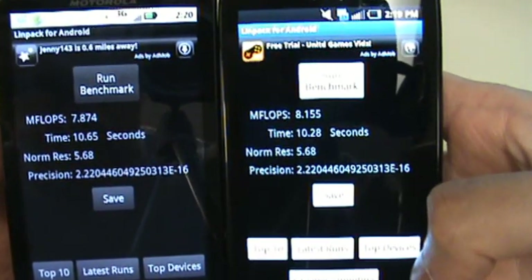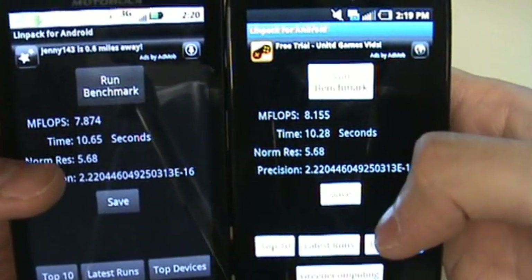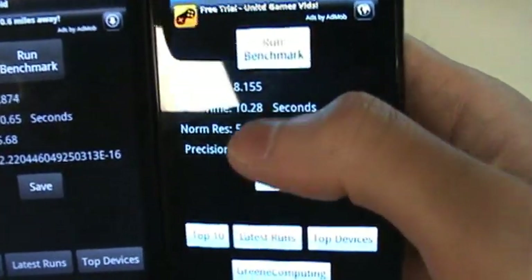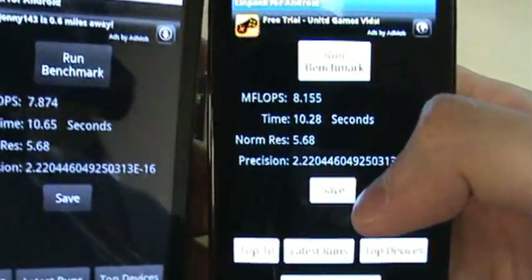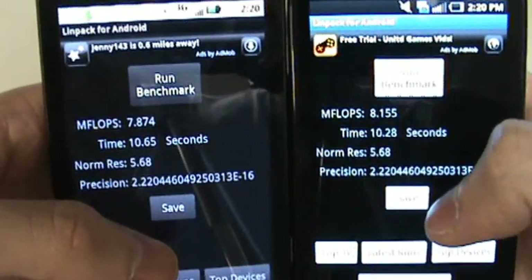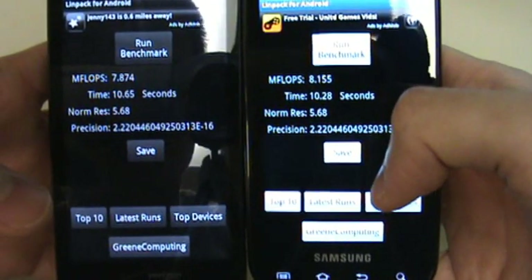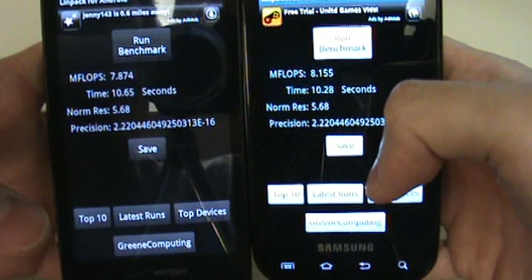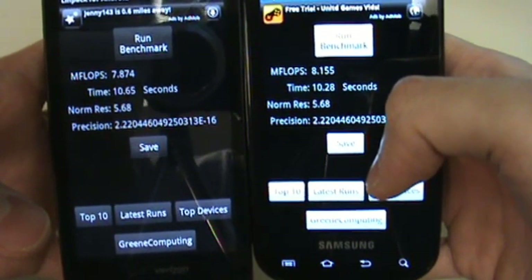The Droid X finished a little faster, but the time listed is actually a little higher. What we're seeing here is that the Epic rendered 8.155 MegaFlops, while the Droid X rendered 7.87. Now it's been rumored that the Hummingbird is a little faster, even though they have the same clock speed, than the Droid X and other 1 GHz processors such as the Snapdragon.